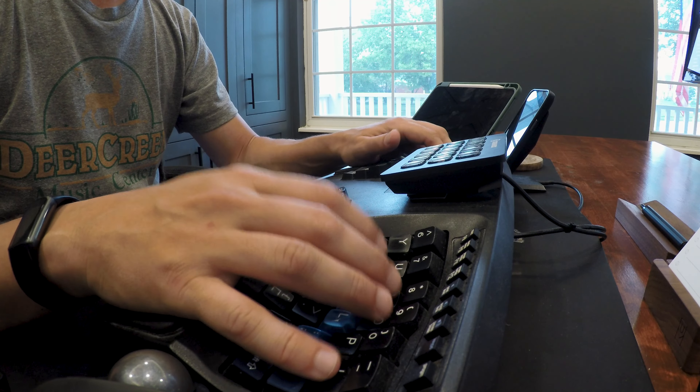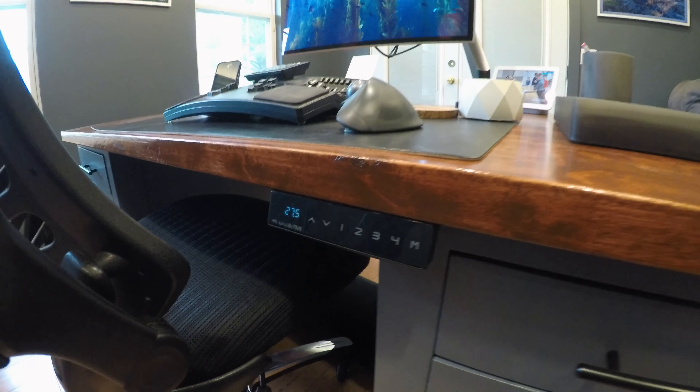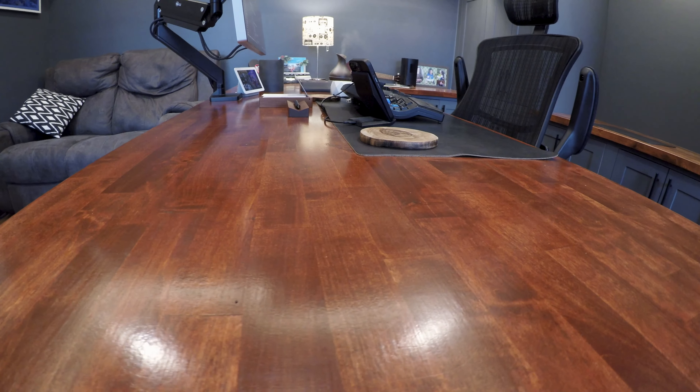I strategically focused on each of the five senses in this build, so let's go through those one by one. First, the sense of touch. I wanted the office to be ergonomically correct, so I took careful measurements of what my ideal desk height and sitting height would be and designed the desk around that. The desk is built around a sit-stand frame so I can take advantage of those features as well. Finally, I finished the desk with several coats of polyurethane to give it that glossy, smooth touch.